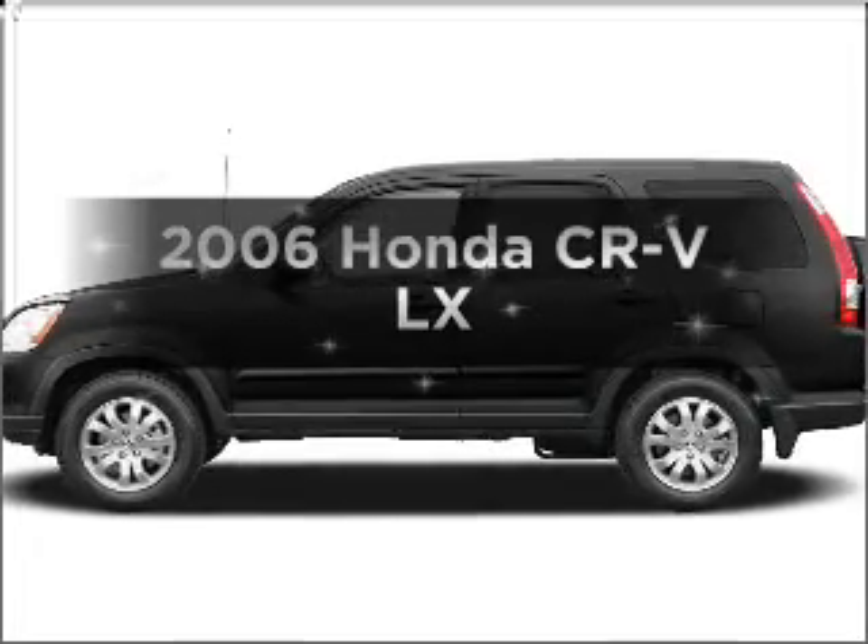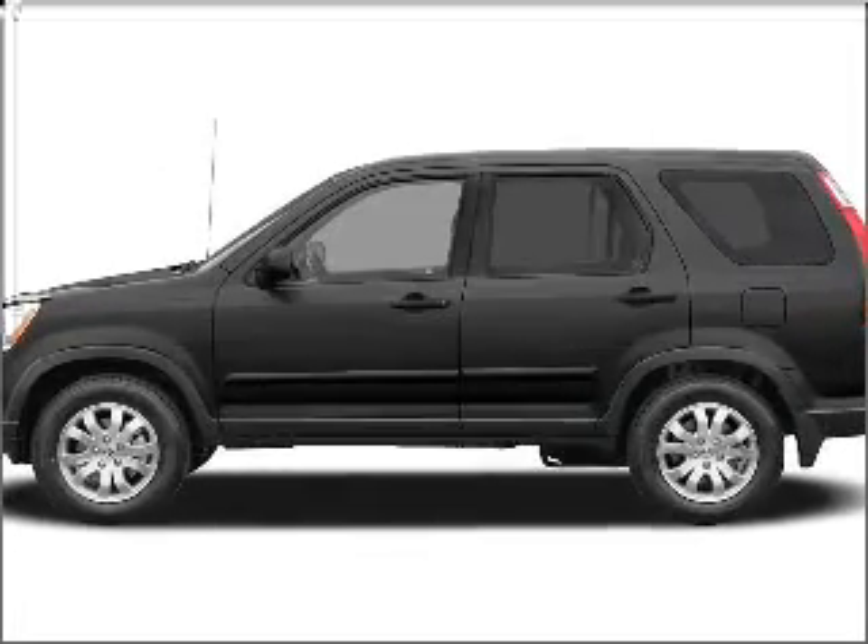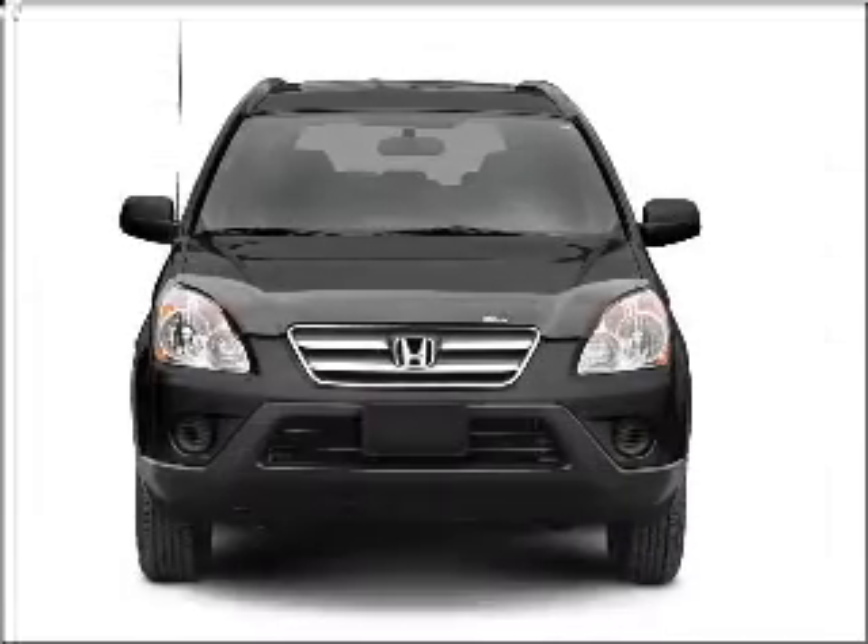Get noticed in this 2006 Honda CR-V. If you're looking for a first-rate auto, this one could be yours today.